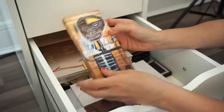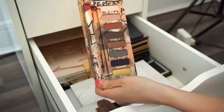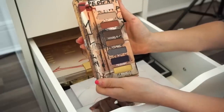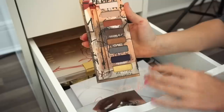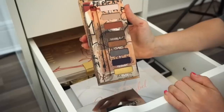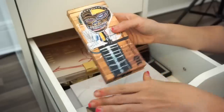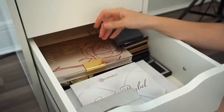Next is the Urban Decay x Jean-Michel Basquiat palette. It's stunning — limited edition, can't get it anymore. This gold shade is everything. But I don't find myself using it a lot, and it's just sitting here doing nothing. I think getting rid of it is the right thing to do; hopefully somebody else will enjoy it. Into the declutter selling pile.